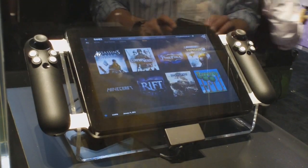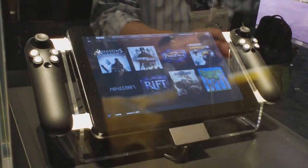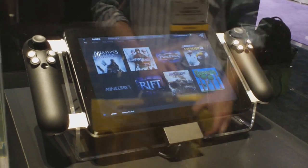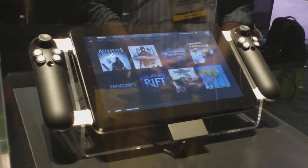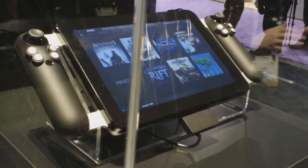There are three really important points about this tablet. The first one is that it's running a Core i7 Ivy Bridge processor in this concept, which makes it possible to run current generation games on full high settings.